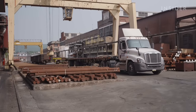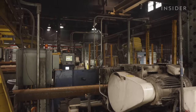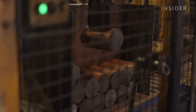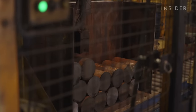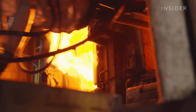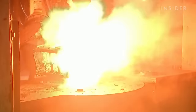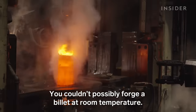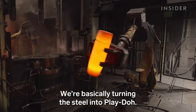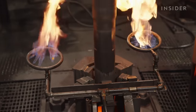Everything starts in the billet yard. Workers move steel rods to the next phase: the forge shop. Four robotic saws slice the rods into 14-inch long chunks called billets. Efficiency is key to speed. Then they heat them for an hour at 2,000 degrees Fahrenheit. This softens them up so they're easy to shape. You couldn't possibly forge a billet at room temperature. We're basically turning the steel into play-doh.